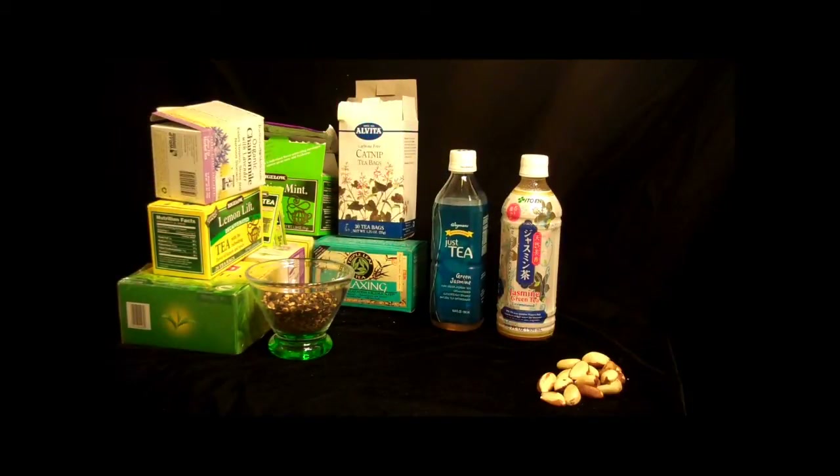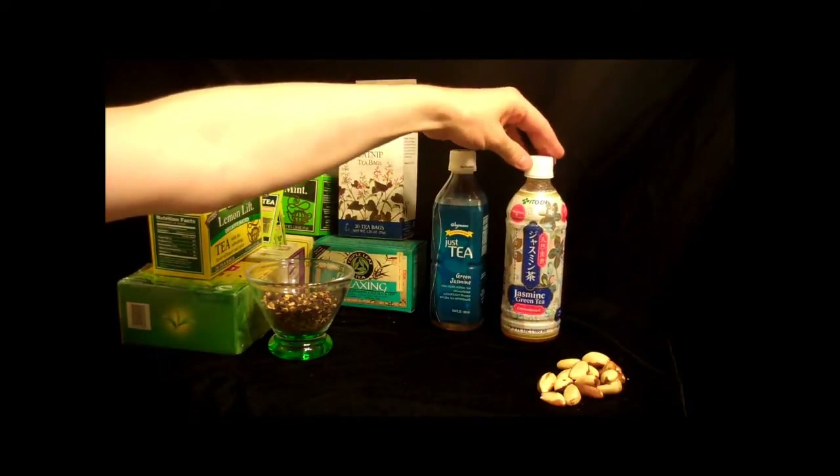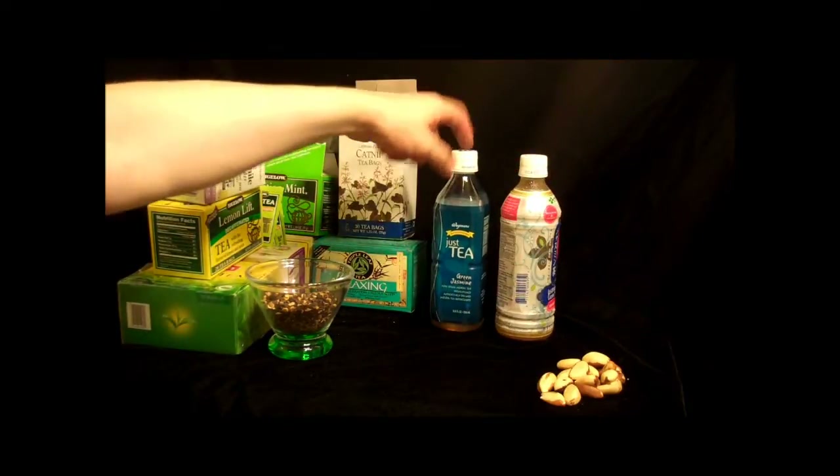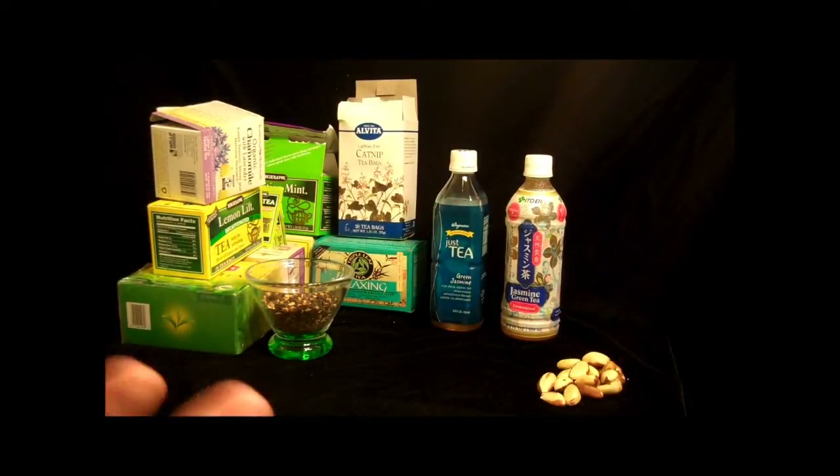So any radioactivity I find in the tea is probably just natural. I was pretty well assured by her that it would be pre-Fukushima tea. Now you say to yourself, wait a minute — natural radioactivity in teas? Why would there be natural radioactivity in teas?